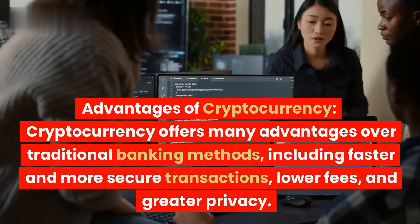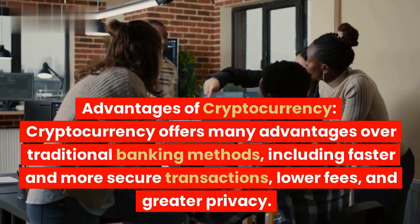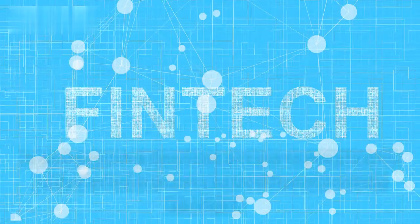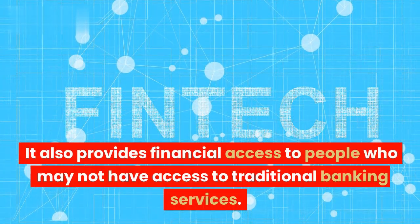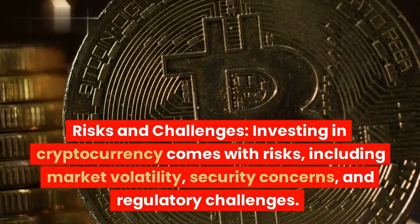Cryptocurrency offers many advantages over traditional banking methods, including faster and more secure transactions, lower fees, and greater privacy. It also provides financial access to people who may not have access to traditional banking services.